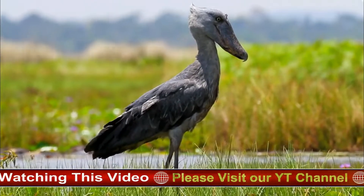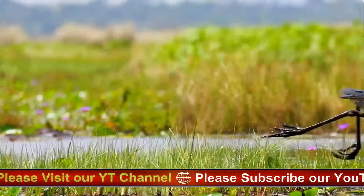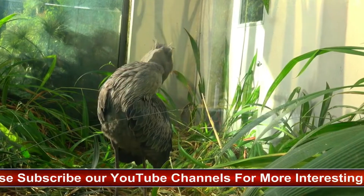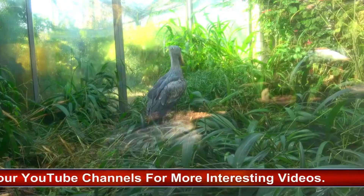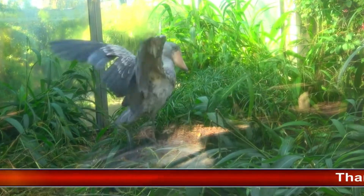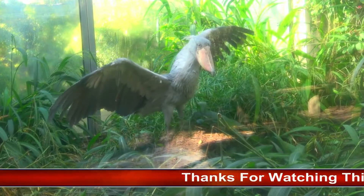Shoebill life span is up to about 35 years. Young: 1 to 3 eggs per clutch, usually 2. Size: height 3.5 to 4.5 feet, 110 to 140 centimeters. Weight: females about 11 pounds (4.9 kilograms), males about 12 pounds (5.6 kilograms).